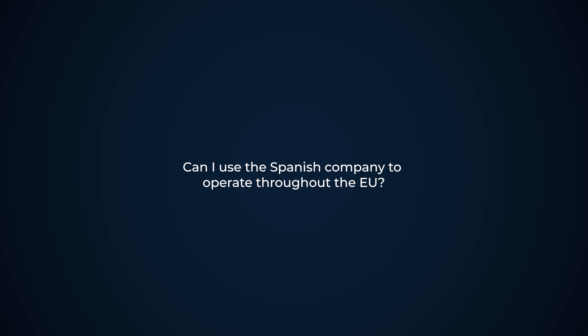Can I use a Spanish company to operate throughout the EU? You can use a Spanish company to operate throughout the EU. Depending on the activity to be carried out, you will need to be registered in different censuses, such as, for example, the VIES register, which is very common.